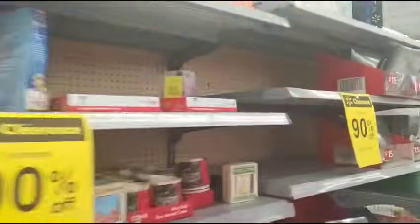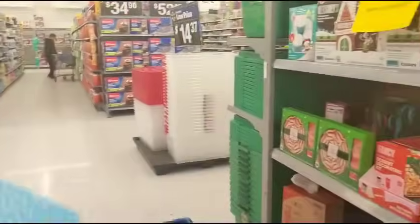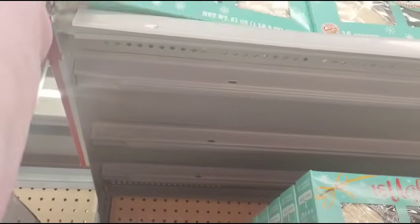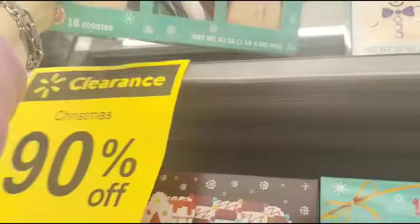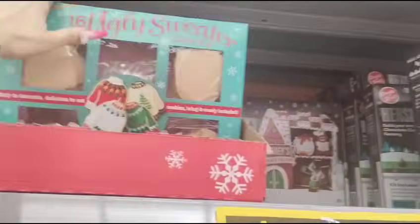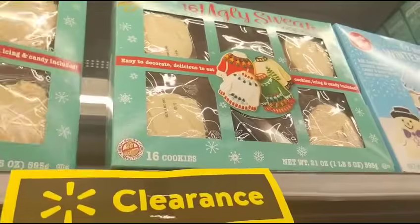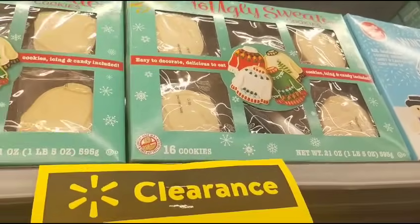I make the displays all nice and then people come and start going through them. I'm like, I just made that display — can I take a picture before you guys start dismantling my displays? 16 cookies. If you're going to have family still coming, come here and get stuff for the kids to do — kids like cookies.